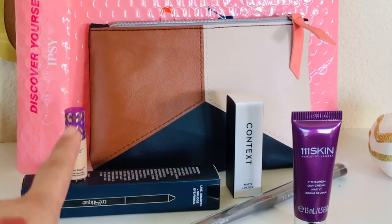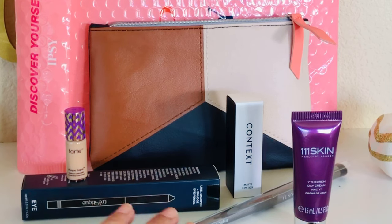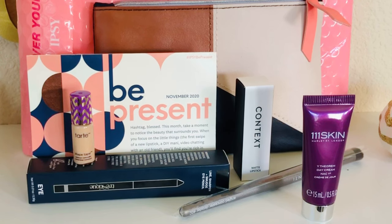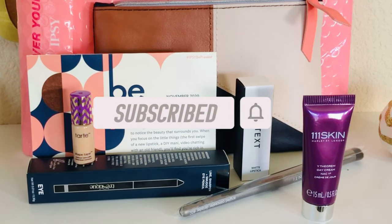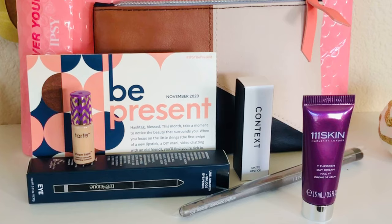So this is everything I got: the Tarte Shape Tape, the eyeliner, the lipstick, the 111Skin serum, and the beautiful brush. I am impressed — I wasn't planning on getting this month's bag but no regrets. I'm keeping all the items; maybe I'll pass on the skincare as a future giveaway sample. I got three full-size items for only $12! I hope you enjoyed this unboxing — please give it a thumbs up, like and subscribe. I post videos once a week on skincare and beauty reviews as well as unboxings. I'll see you back in my corner soon, bye!